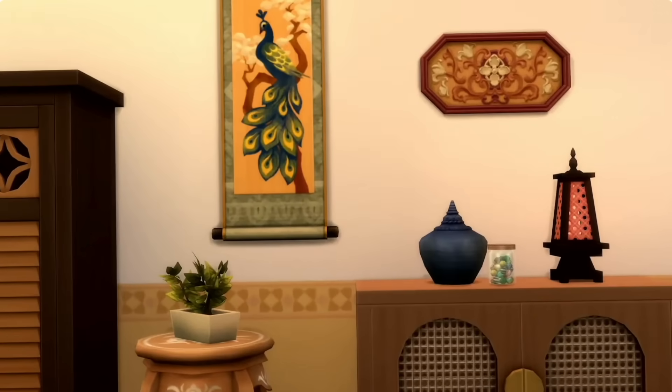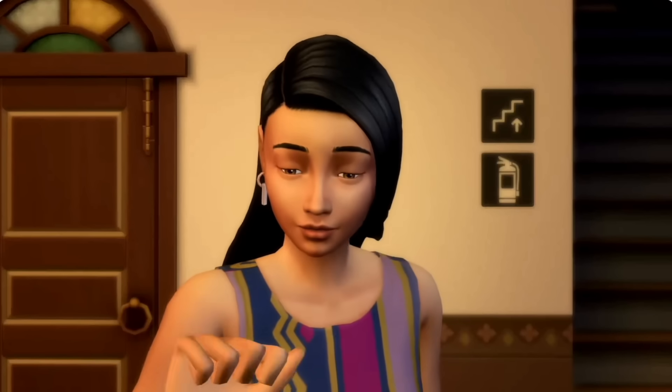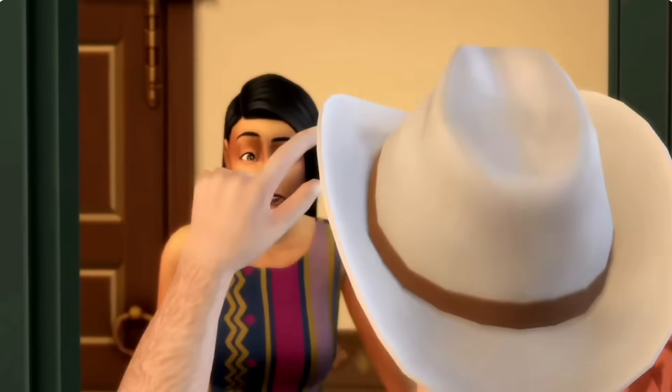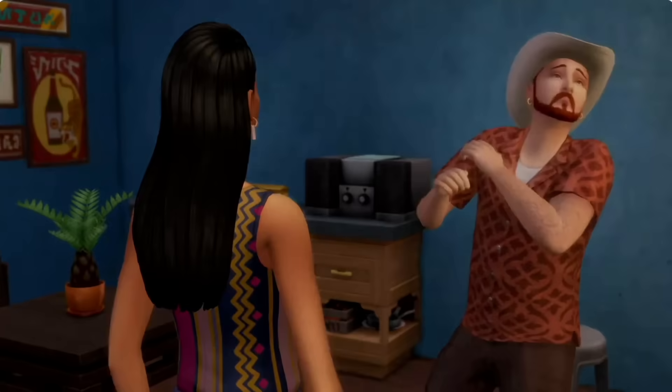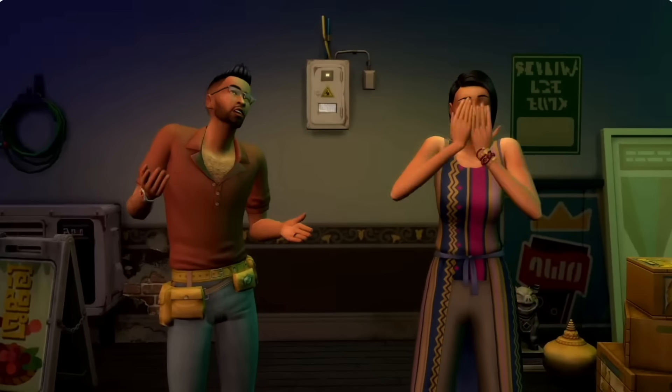So Sims 4 for Rent — I will say my initial reaction wasn't as enthusiastic as a lot of the community. In fact, a lot of people thought I was being pretty negative. Let me be clear here: I do think this pack has potential, but of course I am still going to be honest with you and give you my own critique too. And with that disclaimer out of the way, let's look at this new preview.